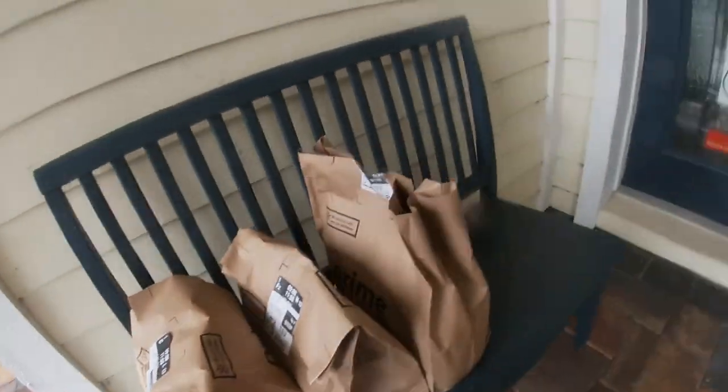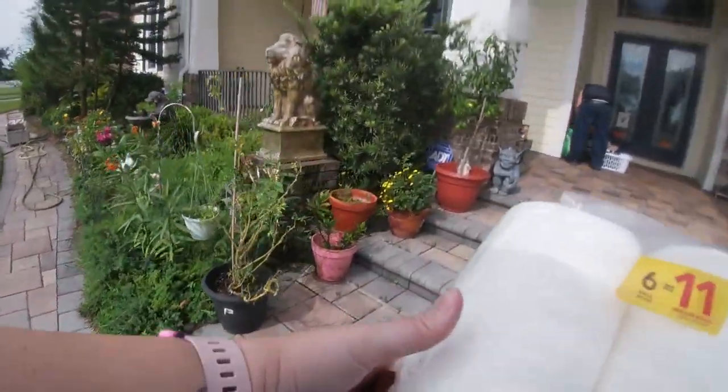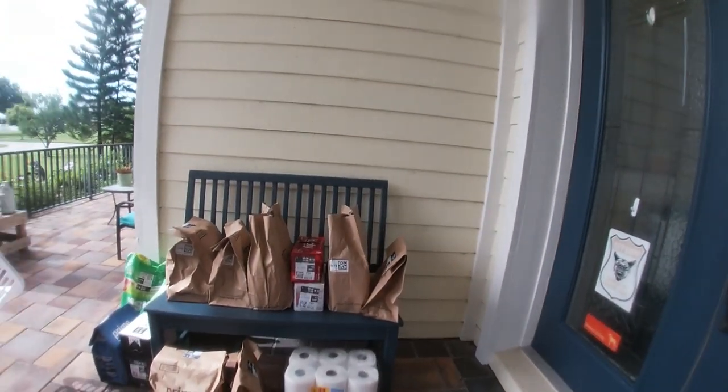And then my last order, it was four trips with these baskets. Here's the first trip. I then came with the second trip — basket full of items. He brought up the third trip. And then the last trip was this case of toilet paper. Here is all the food together.